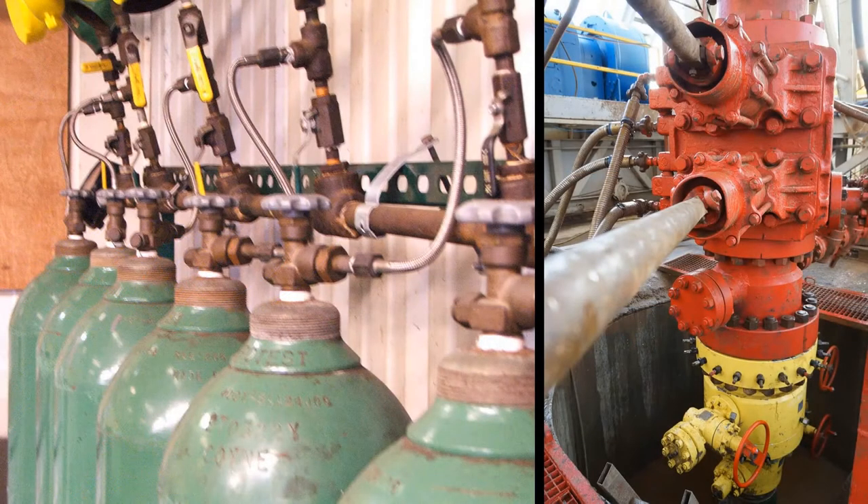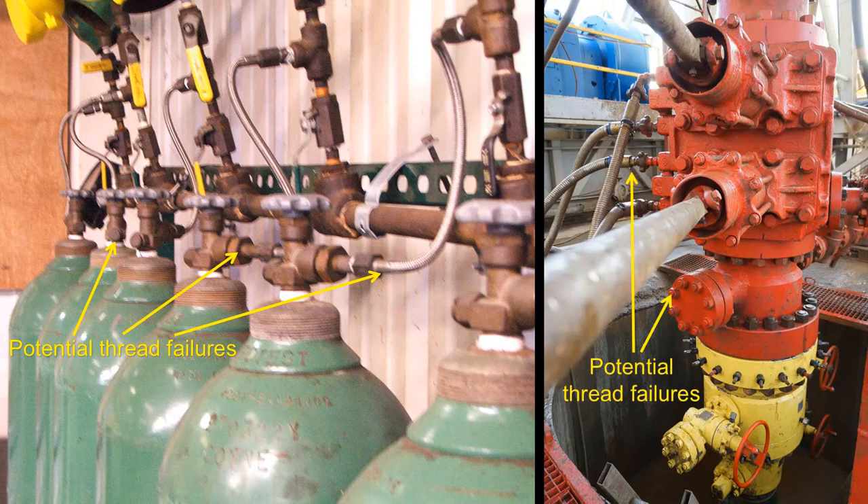Some typical hazards from high pressure releases may include projectiles, blast loads, and liquid spray jetting, to name a few. Pressure testing at high temperatures may also present potential scalding hazards to nearby personnel.